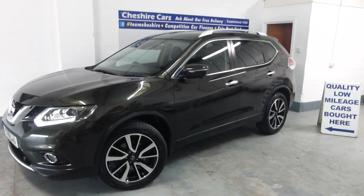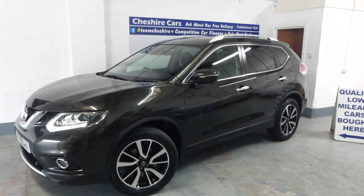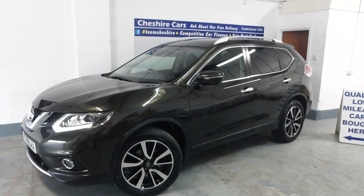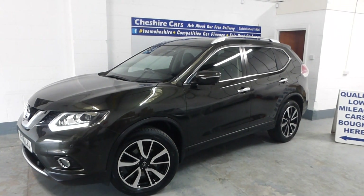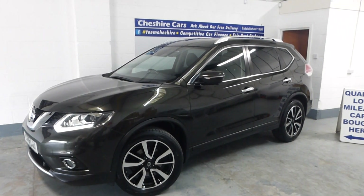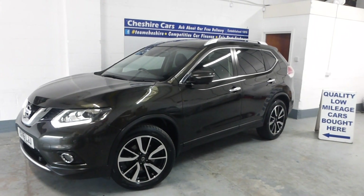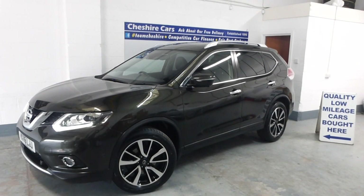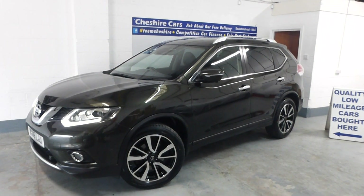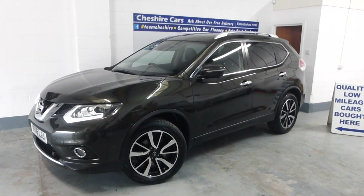A very warm welcome to everyone. This is our video of our recently acquired through part exchange 2016, on a 16 plate, Nissan X-Trail 1.6 dCi 130 brake horsepower automatic with seven seats — automatic diesel, seven seats. It has got to be a rare, rare car.